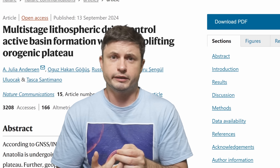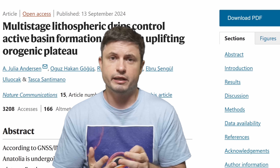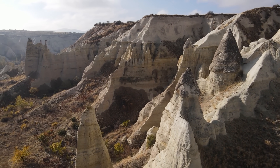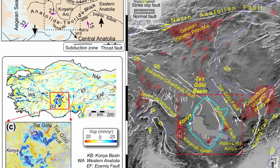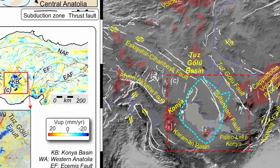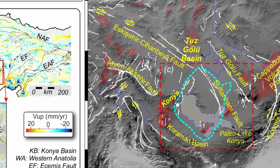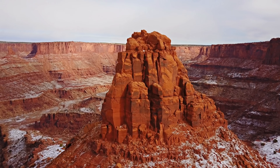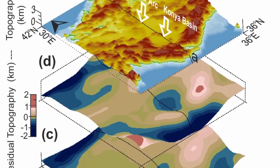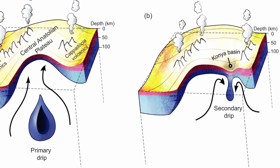Just two years later, the same team discovered their second location, this time in Turkey. By using satellite observations in a location known as the Konya Basin in Central Anatolia, they definitively confirmed the second location, but this time showing a slightly different period in terms of the formation of this unusual drop. Here the basin seems to be descending and not ascending, suggesting the drop is essentially causing the basin to slowly descend into the ground, forming a kind of crater-like formation.